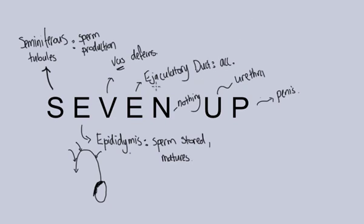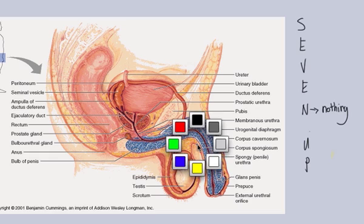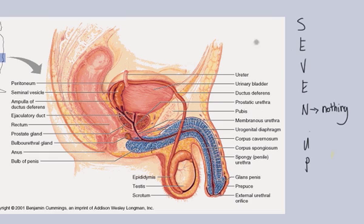Now let's look at this in an image in cross-section and see if we can identify and label everything appropriately. Let's write our little mnemonic over here and get the N out of the way — remember, that's nothing. All of this starts in the testes. Here are the testes down here, and inside the testes are the seminiferous tubules. That gives us our S.